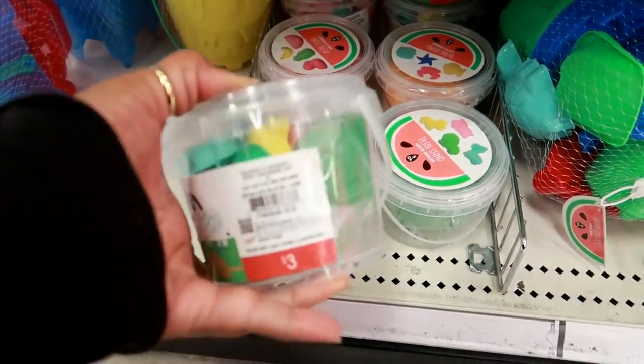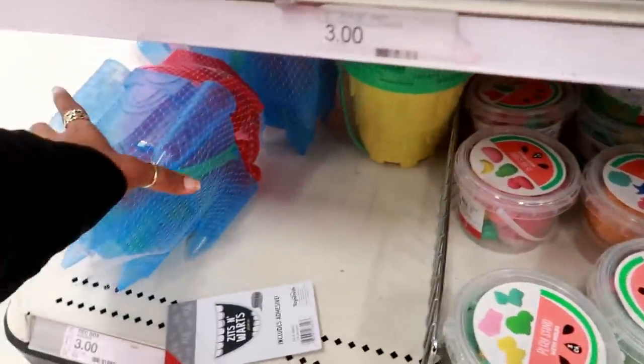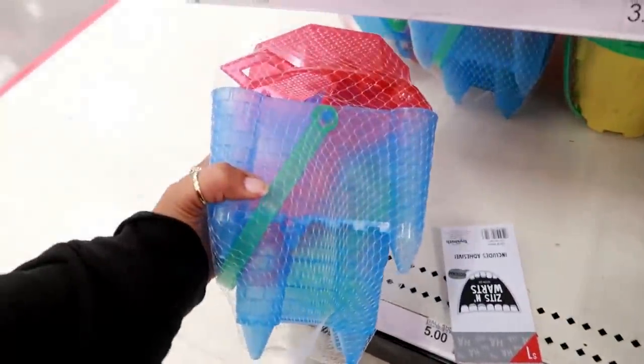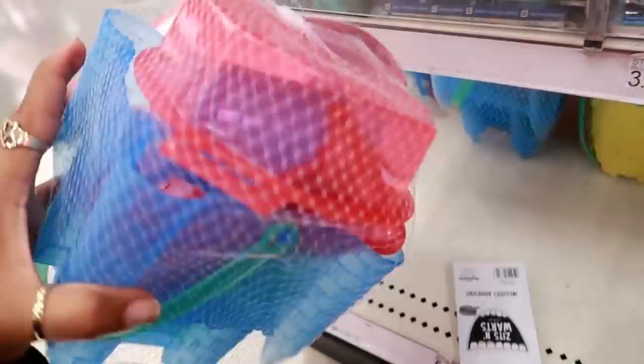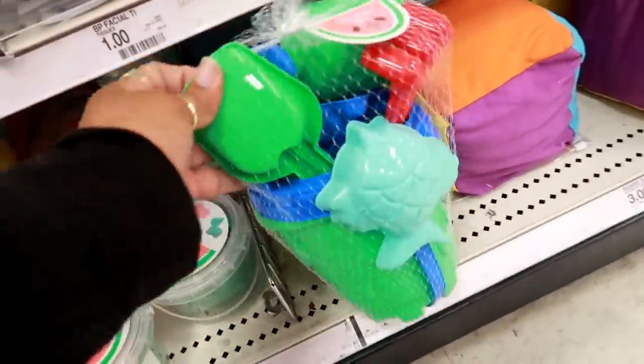Oh, what is this? Play sand with molds for three dollars — so you get the molds with the sand. They got little sets like this, those are three dollars. Look at all of those.